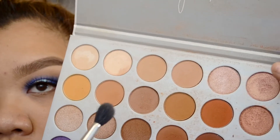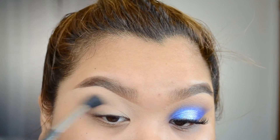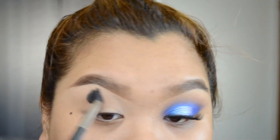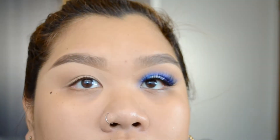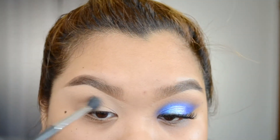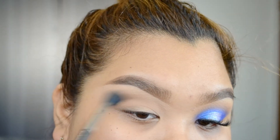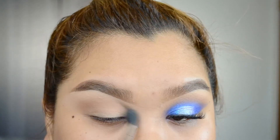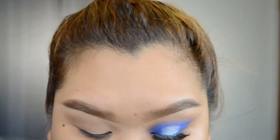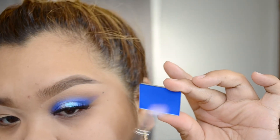I am going into the Jaclyn Hill Morphe palette using a MAC 224 eyeshadow brush with the pooter, and I'm using that as my transition shade. I'm buffing that into my crease using windshield wiper motions and bringing it up a little higher because I want a more blown-out smoky eye, but without a very harsh distinction of that color.